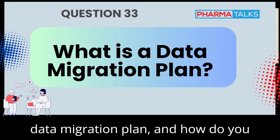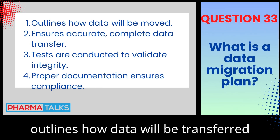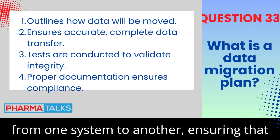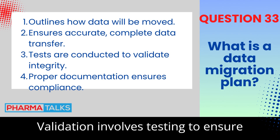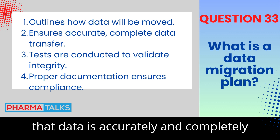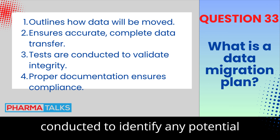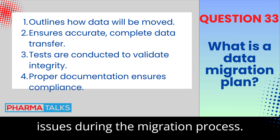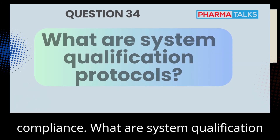What is a data migration plan, and how do you validate it? A data migration plan outlines how data will be transferred from one system to another, ensuring that data integrity is maintained. Validation involves testing to ensure that data is accurately and completely transferred. A risk assessment is often conducted to identify any potential issues during the migration process. Proper documentation is key to ensuring compliance.